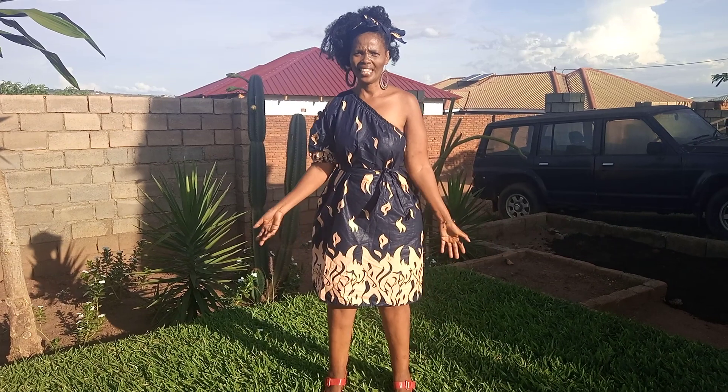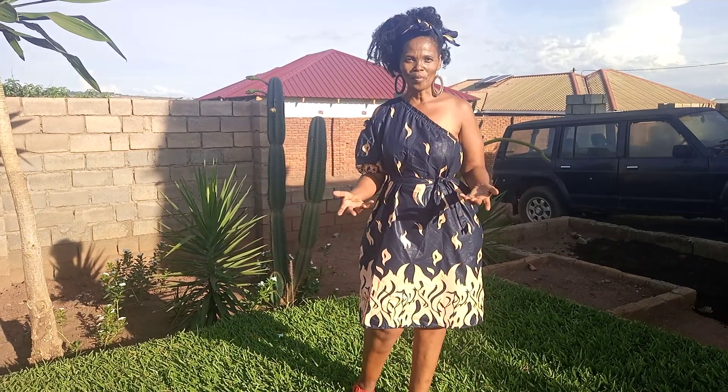People ask where I got the design, and I just say I thought of it out of my head — it's my own thing that I make. They always ask me if I can do something for them with the dresses and things like that.